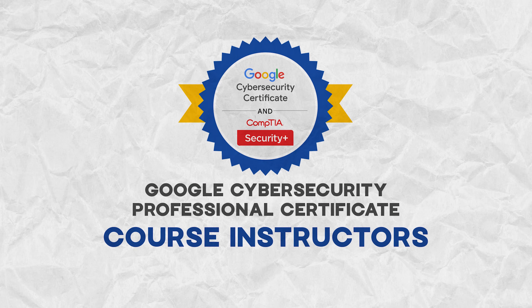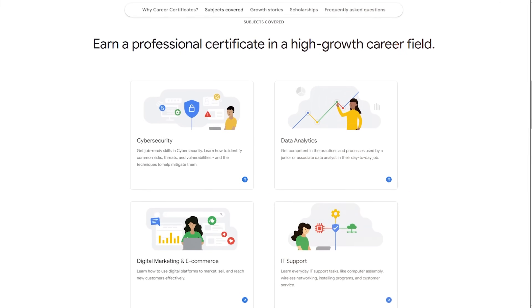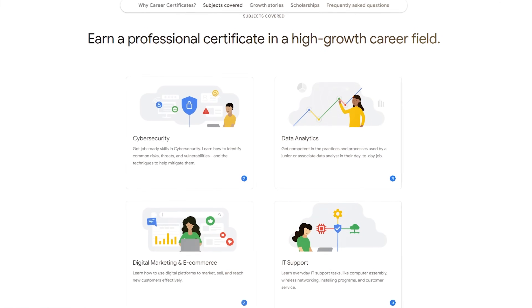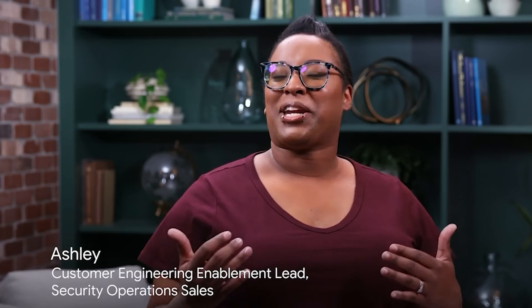Regarding course instructors: there are no particular named instructors for this certification program. However, it's part of the Google Career Certificates initiative, which falls under the Grow with Google program. The mission of this program is offering growth opportunities for companies and regular people. Having a team of expert instructors makes it a great choice to consider.